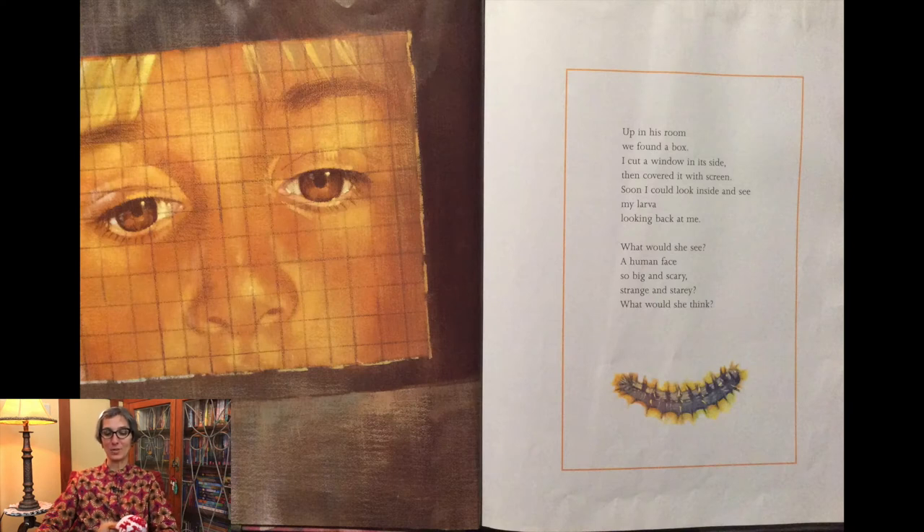Up in his room we found a box. I cut a window in its side then covered it with a screen. Soon I could look inside and see my larva looking back at me.